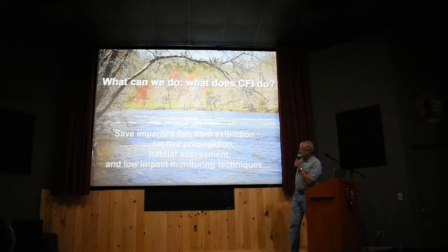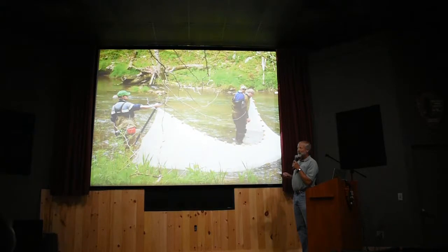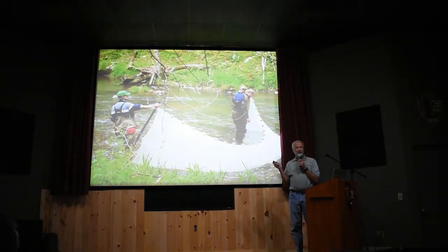So what does CFI do? We work to save imperiled fish from extinction through captive propagation and habitat assessment. A lot of our work is very typical work with nets, seines, dip nets, or things like that — just like most fisheries biologists do. Same tools, and we do that too.